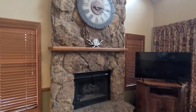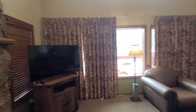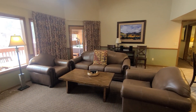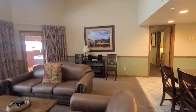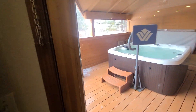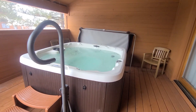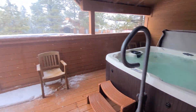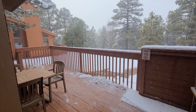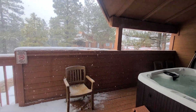Nice fireplace, little bar seating area, flat screen TV, got two nice chairs and a big sofa, radio. And out on the balcony you got your own jacuzzi hot tub, and the view from here. Now we'll head back in.